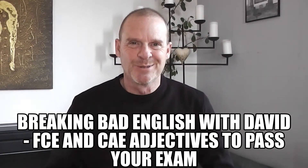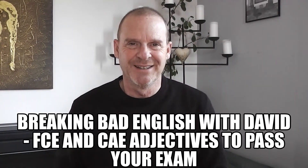Hello everybody and welcome to another video of Breaking Bad English with me, David. Taking exams is an important part of many people's objectives when it comes to learning a language, and in this video I would like to particularly talk about the FCE exam and the CAE exam. They are both Cambridge exams and they are at a B2 and C1 level respectively.